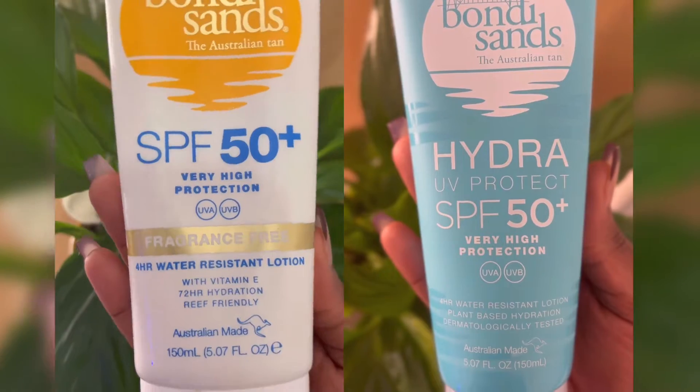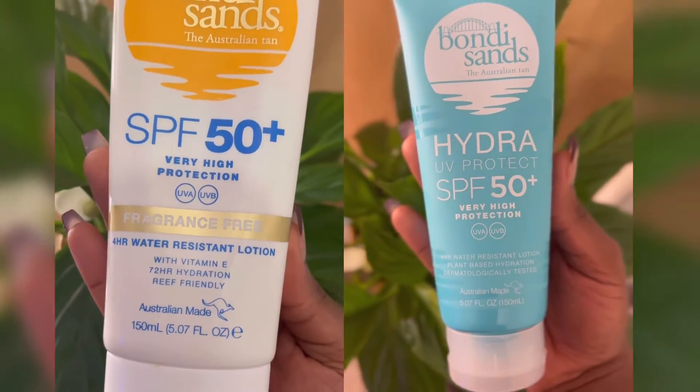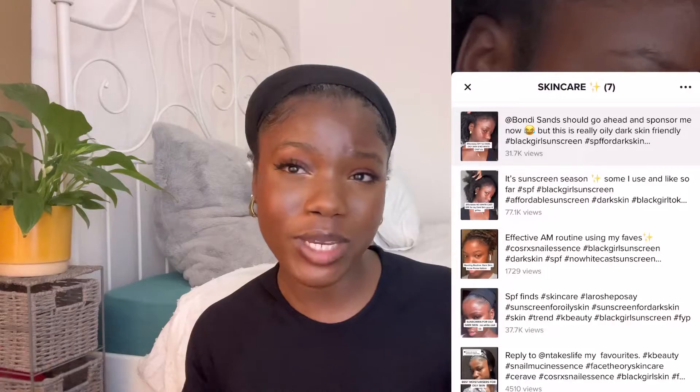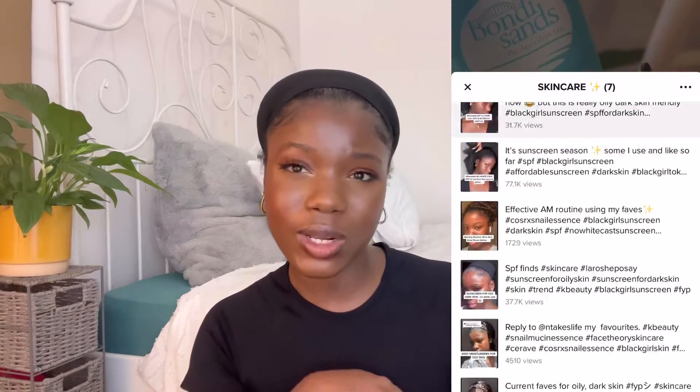Today I'm going to be reviewing the Bondi Sands SPF with a twist — I have the Hydra version and also the normal standard Bondi Sands that everyone has basically seen. Bondi Sands SPF was actually quite popular on Twitter, Instagram, and even TikTok. The reason I'm making this video is because a lot of people say these SPFs are great but not affordable.